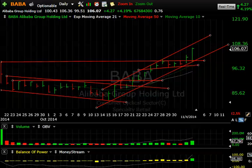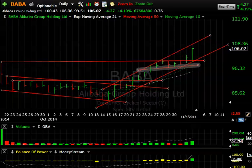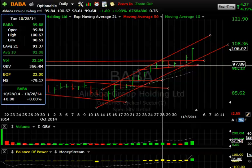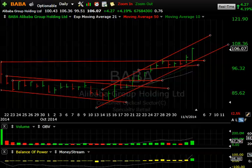BABA — Alibaba — earnings were out. The stock dove pre-market, then came back nicely, closing over 106, up four and a quarter or 4%, on 67.7 million shares. It was a big day and a new all-time high. I suspect this may extend, provided the market cooperates. Support is down around the 100–100.5 range, so if we get any pullback near that, it can be a buy for a move up towards 110.